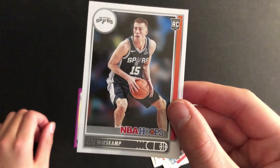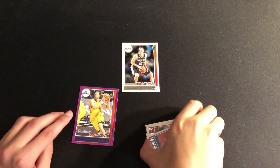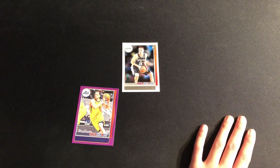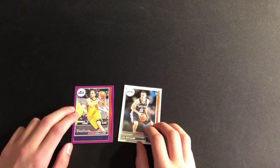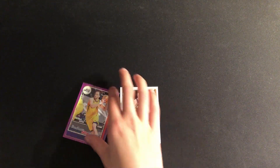And our rookie is Joe Weiskamp. So, not a great pack. I would like to get a rookie in one of those parallels, but that has not happened yet. Got a Joe Weiskamp and a Joe Ingles — Joe is the name of today's video. This is a Joe pack.